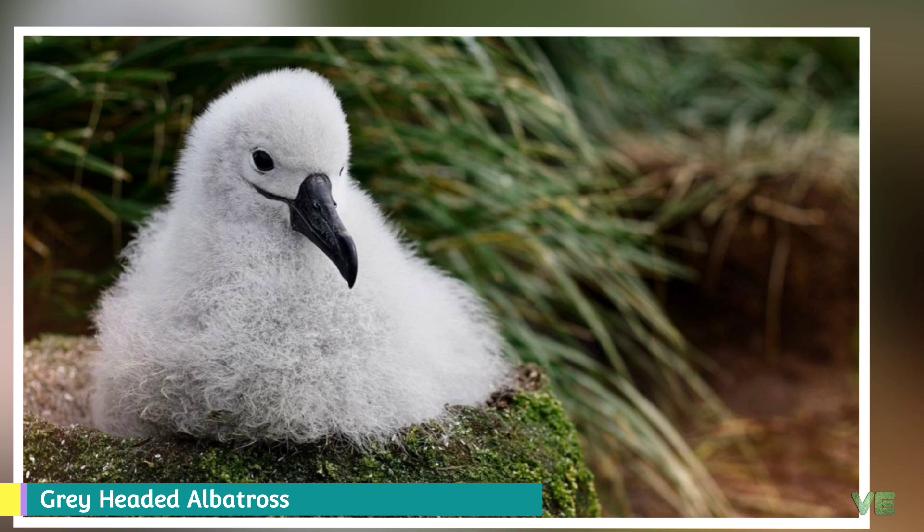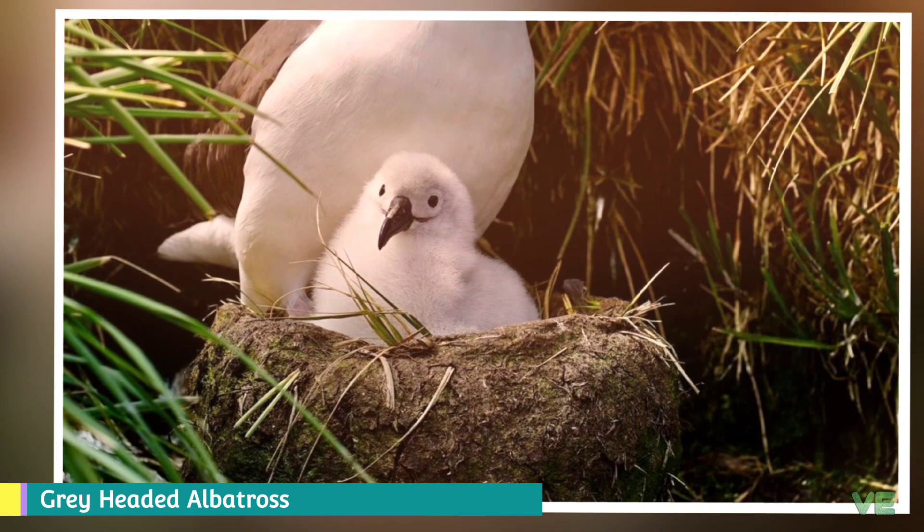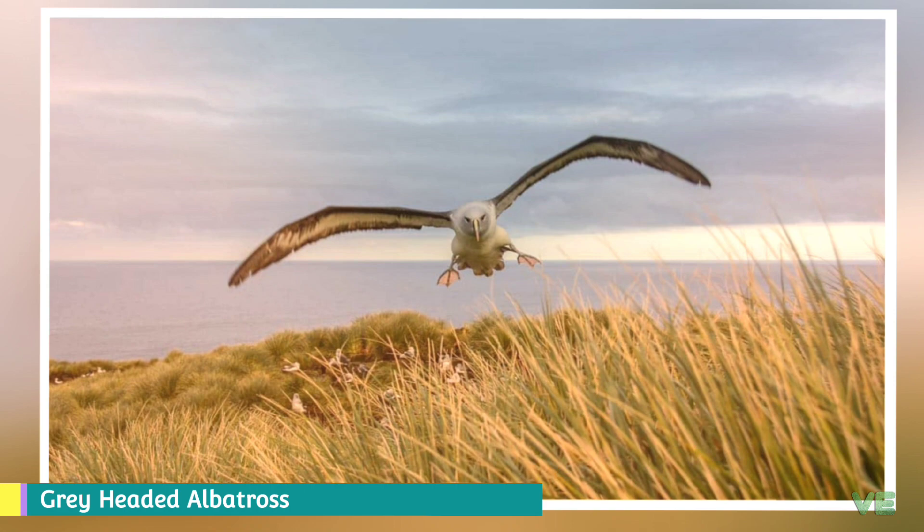Gray-headed albatrosses nest in colonies on several islands in the southern ocean, with large colonies on South Georgia in the south Atlantic, and smaller colonies on Isles Diego Ramirez, Kerguelen Islands, Crozet Islands, Marion Island, and Prince Edward Islands in the Indian Ocean, as well as Campbell Island and Macquarie Island south of New Zealand, and Chile.